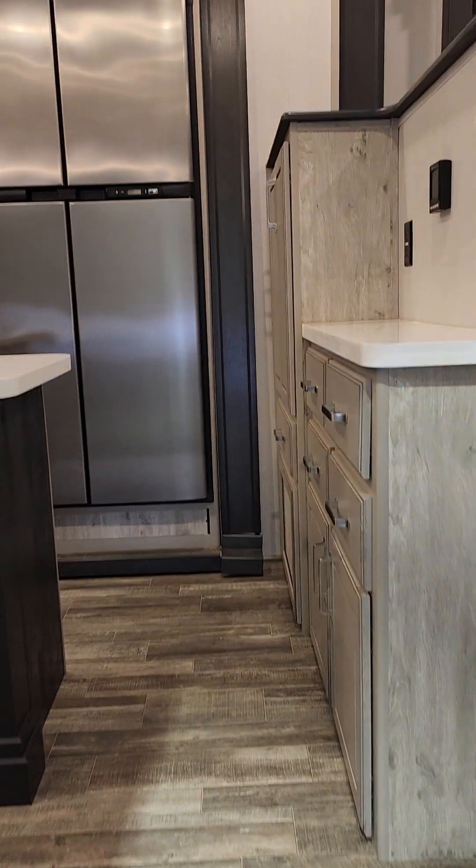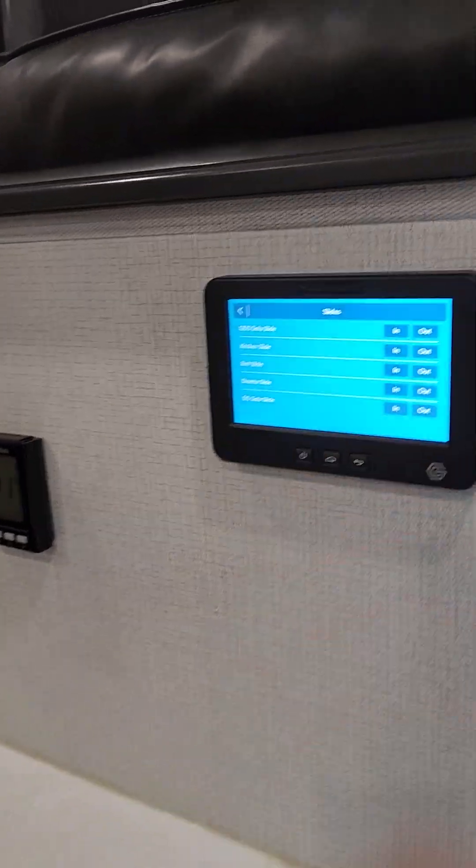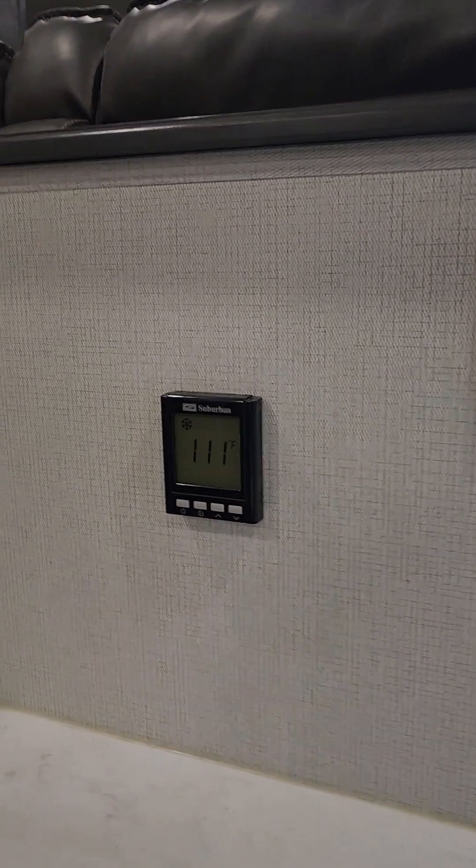Heading inside — it has dual pane windows, polar pack, extended season, heated tanks, all that great stuff. There's your InCommand system, which controls everything. And there's the control for your on-demand hot water heater. We'll head on up to the living room area.